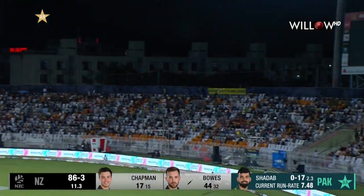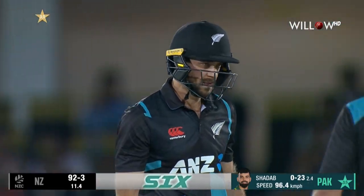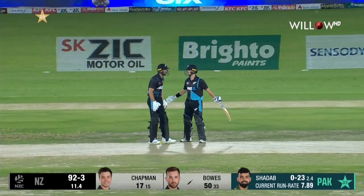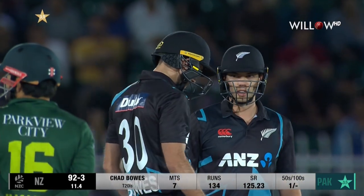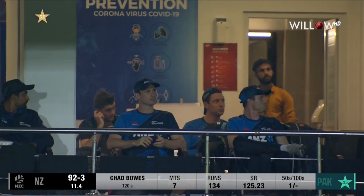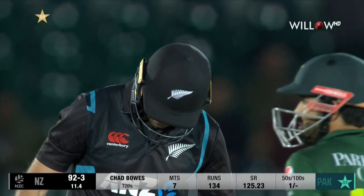Better this time, but an even better shot — a slog sweep that carries all the way, and that is some shot to bring up your first T20I fifty! Chad Bowles will also get PKR 50,000 from Bright of Pains to celebrate 50 years of Bright of Pains.